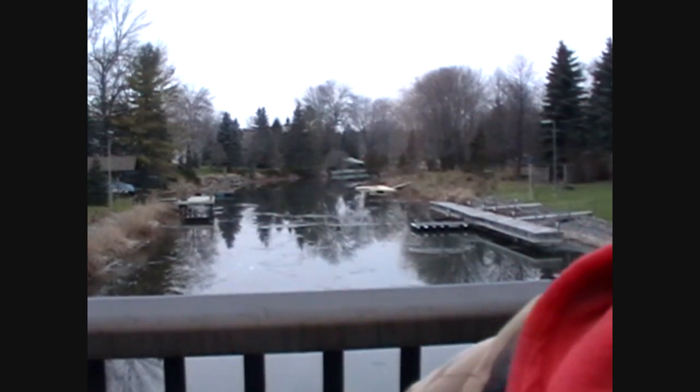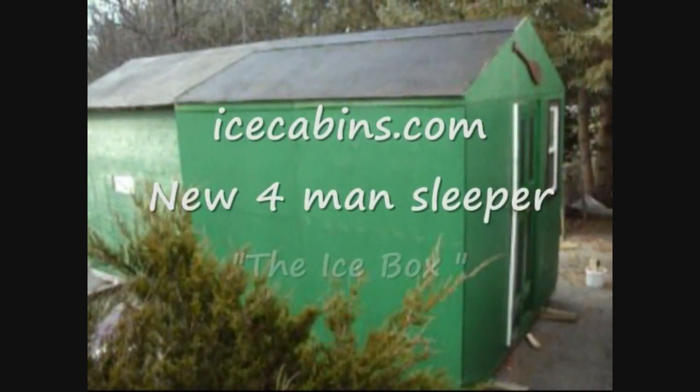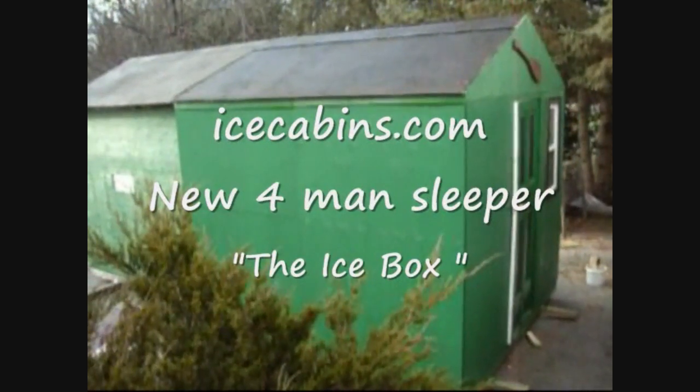A couple little videos to show you before we get into it. Good morning and welcome. Presenting Ice Cabin's newest four-man sleeper, the Ice Box.